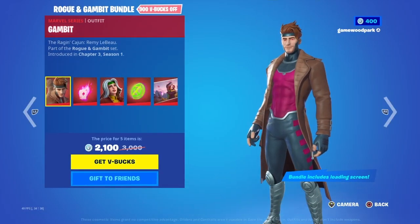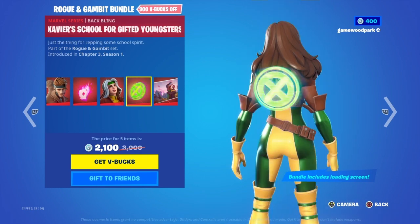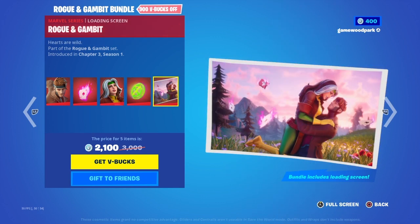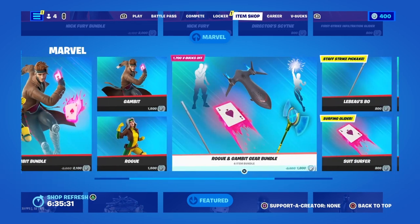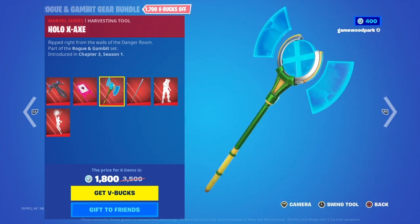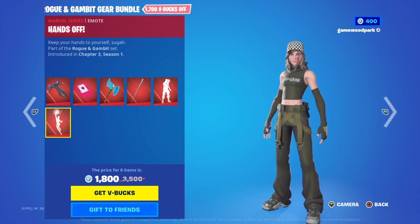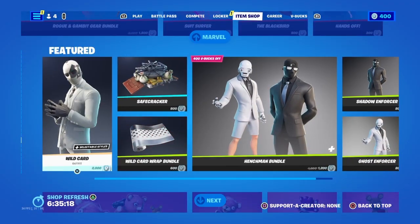Then we have the Rogue and Gambit bundle — we're almost there guys — with Gambit, Kinetic Cards, Rogue, Xavier School for Gifted Youngsters, and Rogue and Gambit loading screen which is a really saucy loading screen. Then we have Black Bird with Pursuit Surfer, the Hollow X Axe, Libo's Bow, Deal Them Out, and Hands Off — available separately. There's a lot of stuff in today's item shop.